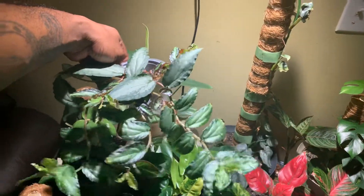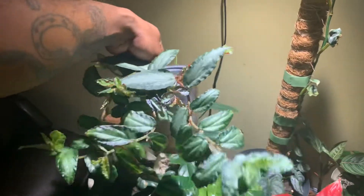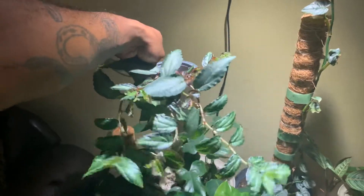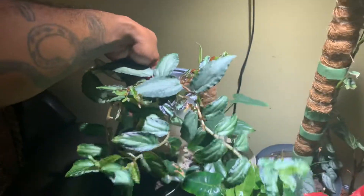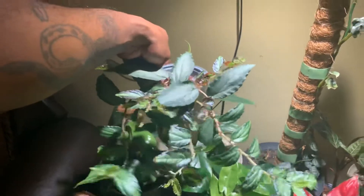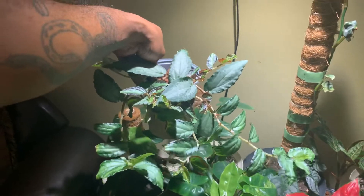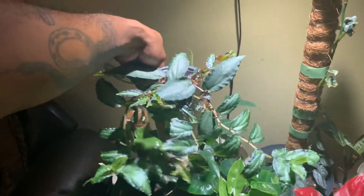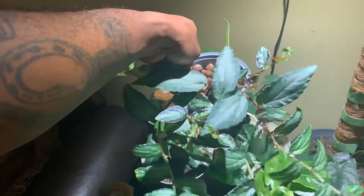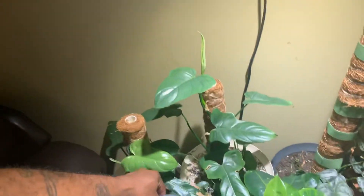When I got the Palomina — it was also in the plant mail video — the plant was unrooted but I put it in LECA and gave it water. Now the plant is really super rooted and it's branching out like crazy. You guys can see all of that — I'm loving that plant.